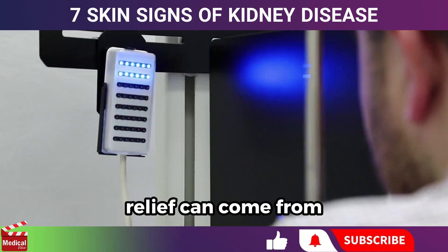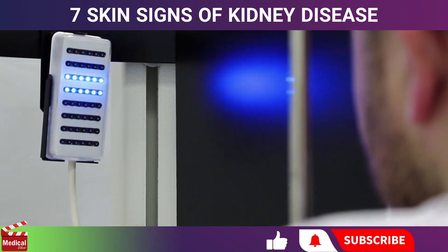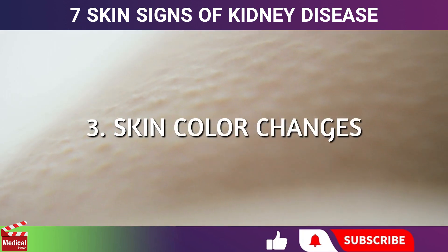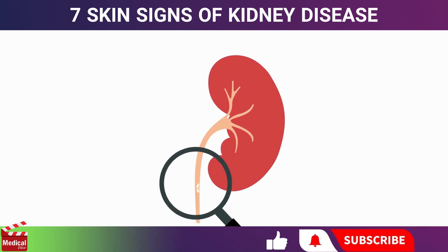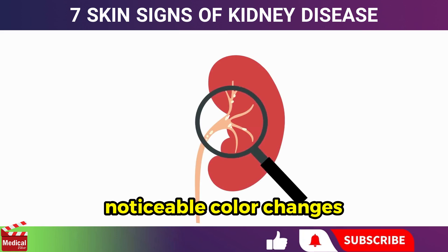For some patients with end-stage kidney disease, relief can come from treatments like ultraviolet B phototherapy. Next, let's talk about skin color changes. When the kidneys stop working effectively, toxins begin to build up in the body, which can lead to noticeable color changes in the skin.